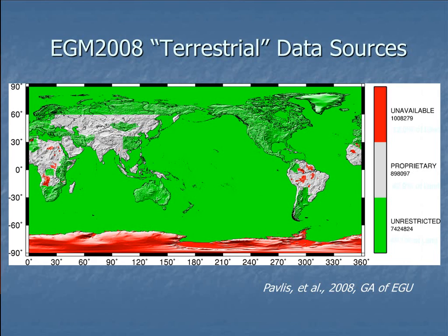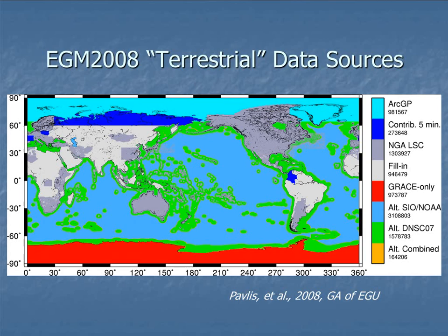The oceans are actually quite well defined because there are various radar tracking satellites monitoring the average elevations of the Earth's oceans. If you track out the storms and average them, you get a very good model of the Earth's geoid just from those radar satellites passing over the oceans. For Antarctica, the model is defined only by the satellites themselves.